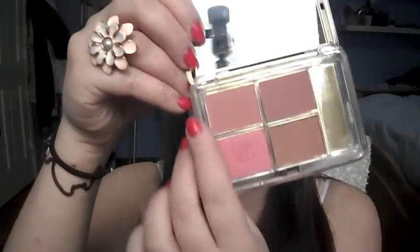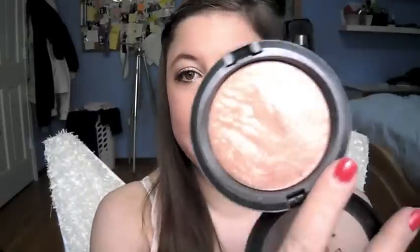MAC MSF Natural. I'm using my Estee Lauder Blush — a mixture of Pink Kiss and Nude Rose, just kind of mixed together — right outside the apples of my cheeks.